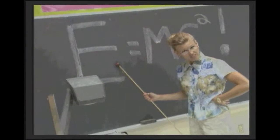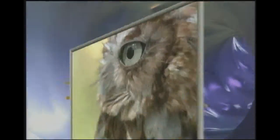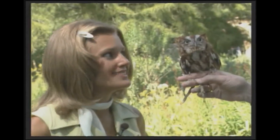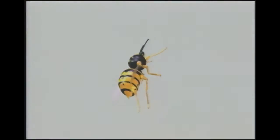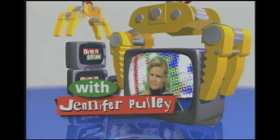Your homework is to memorize this and write it 15 times. Welcome to the coolest, deepest half hour of fun on TV. This is Brain Stew with Jennifer Pulley.